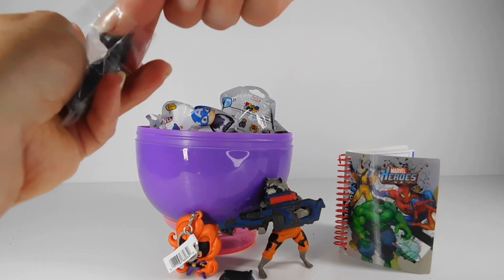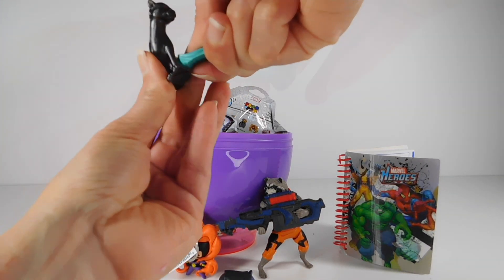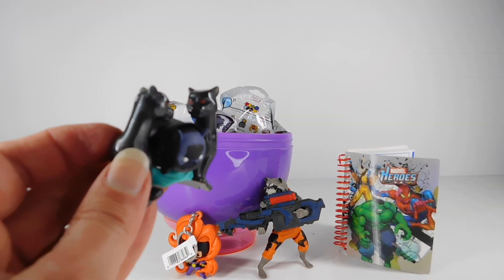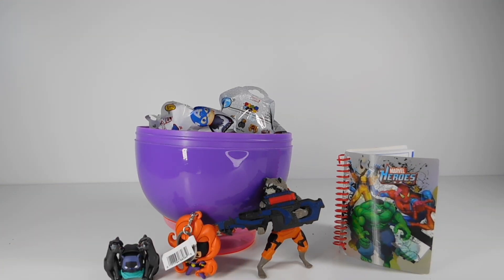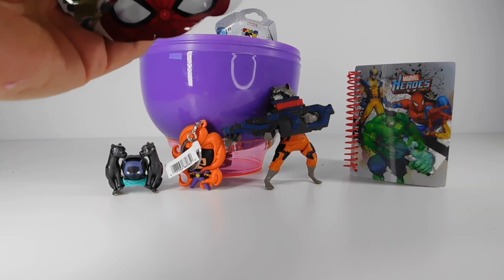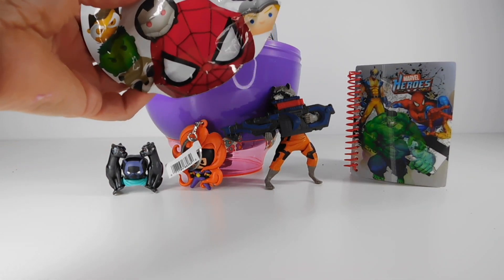I think these Panthers are like his holders — each of the Tsum Tsums have a holder. There you go, Black Panther. That is one of my favorite of all the Marvel movies, it was so cool. And it's another Marvel Simpsons — that was Series 2, and this one is Series 1.